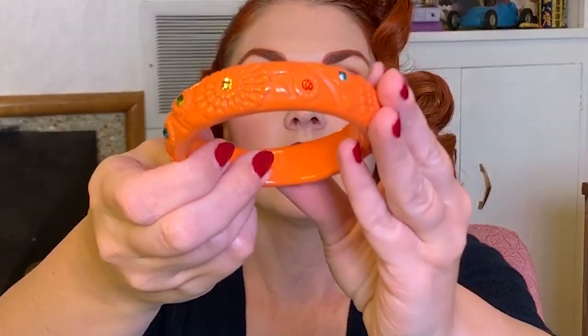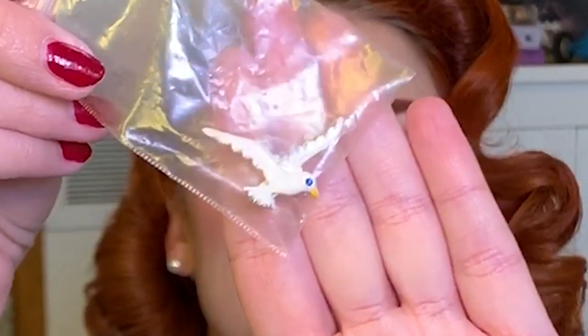Next up, I thrifted these bangle bracelets. This one I don't think is anything special — probably just like a 90s bracelet — but I like the color and the design. Then this one may be vintage; it has really cool flowers etched in with different colors of rhinestones — maybe it's 60s-ish. I liked it, so I got it. These were two for $3. And another piece of jewelry: I got this really cute seagull brooch — I liked his sparkly eye, thought it was pretty. This little guy was $3.